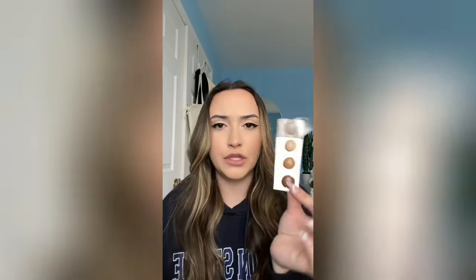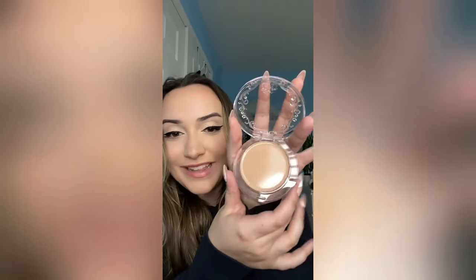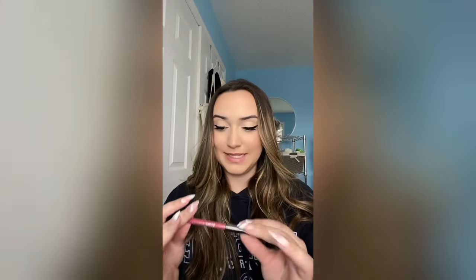Next up we have the Kosas Good Apple Skin Perfecting Foundation Balm - I was so excited to get this. I got a sample in a previous order and I love it. It's like a cream foundation, not liquid and not a powder, it's in the middle. I ordered one in the full size, and the shade is Light 0-10. And I almost missed this - the Sephora brand lip liner in shade Rosewood, which is such a stunning color. I cannot wait to try this.